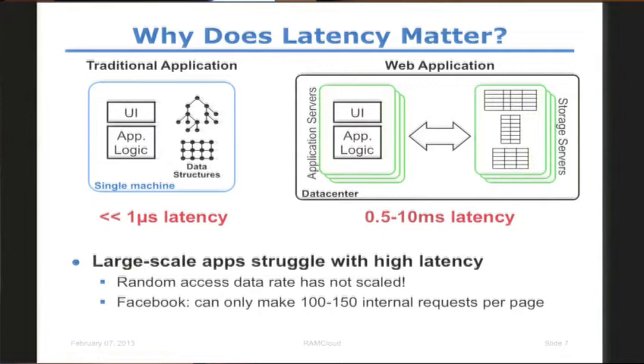Over the past couple of years we have been able to scale the storage capacity, but not the data access rates. For example, Facebook — from a couple of months ago — said that they could make only 100 to 150 requests per page that they generated, because if they do any more than that, it will take a couple of seconds to generate a page, and no web user will be happy to wait a couple of seconds — they'll just go to another page instead.